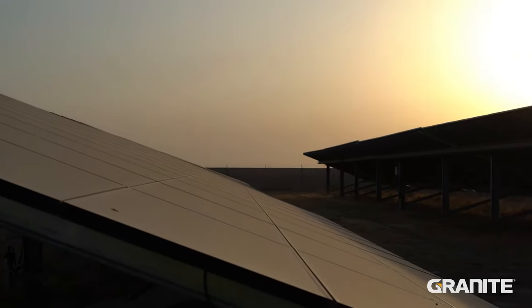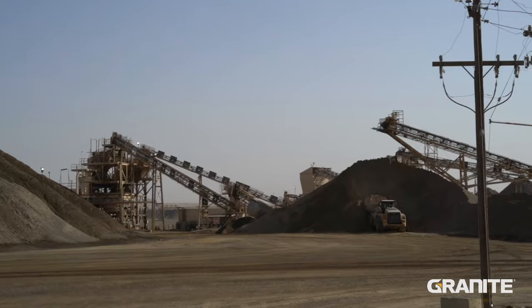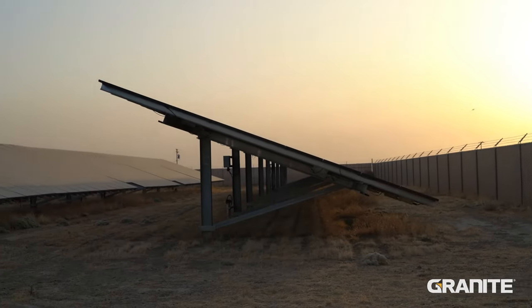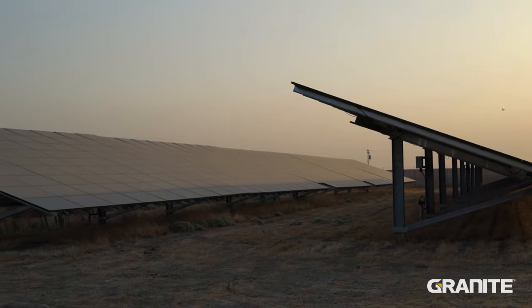We have a one megawatt solar field here on site. It generates about a third of our power usage. It's a key thing for us with our asphalt plant — it's customer driven. The solar field actually back-feeds to the hot plant and compensates for that power draw.